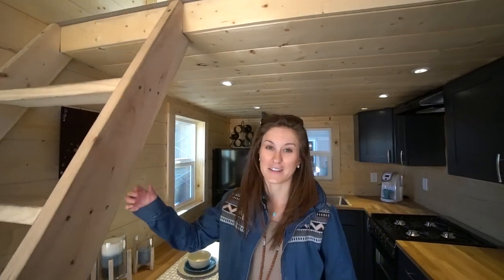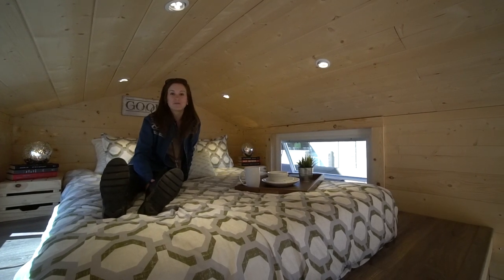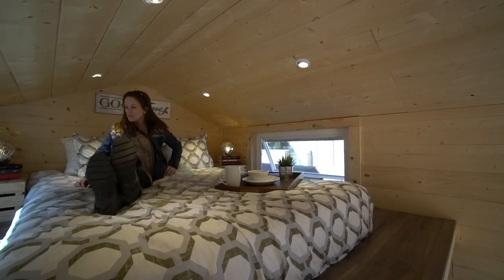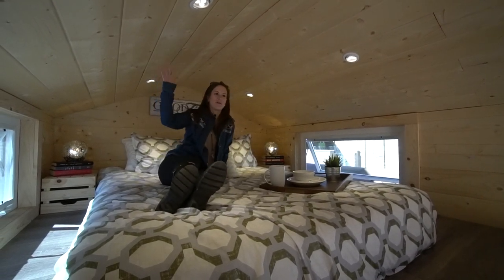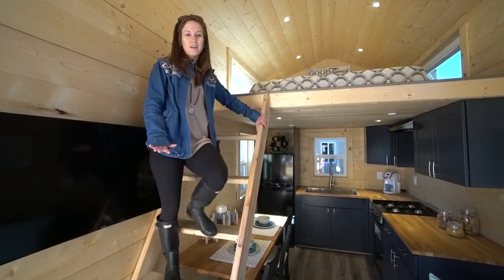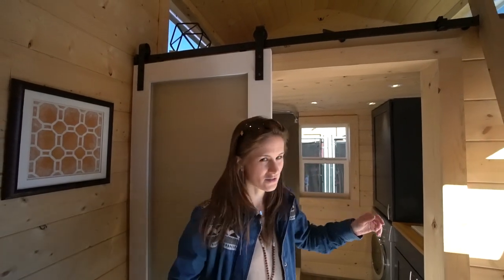Now heading upstairs to the main loft area — it's pretty spacious actually for a loft, which is really cool. It's cozy up here, with windows on either side and even room for a little nightstand on each side. You can sit up all the way; even if you're taller, the way the roof is made you definitely have a little bit of space. As you walk down from the main loft you'll notice there's a TV right here — perfect viewing from the couch and even the kitchen area.